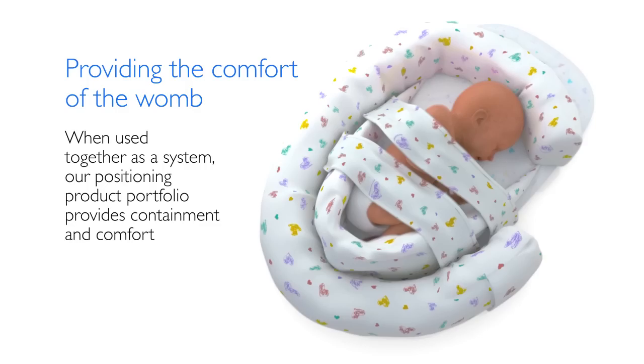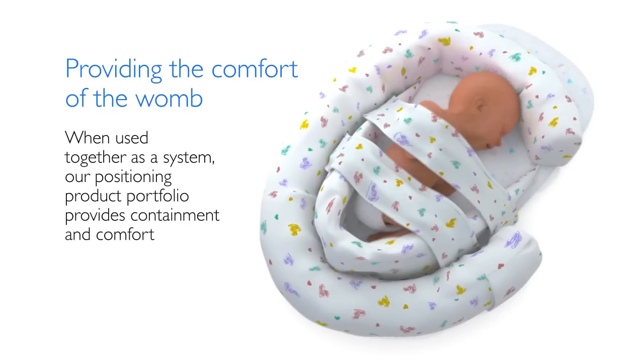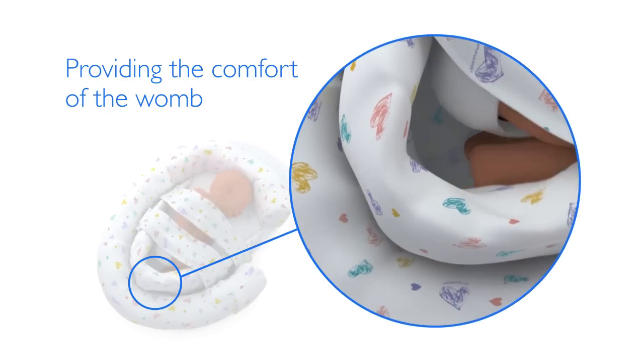When used together as a system, the Philips Positioning Product Portfolio provides containment and comfort, allowing the infant to conserve its valuable calories for body and brain development.